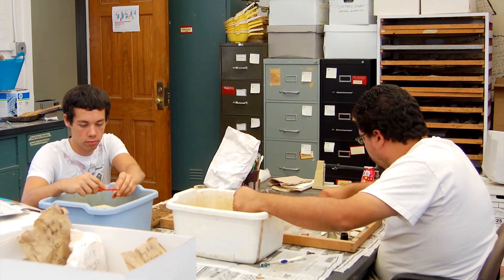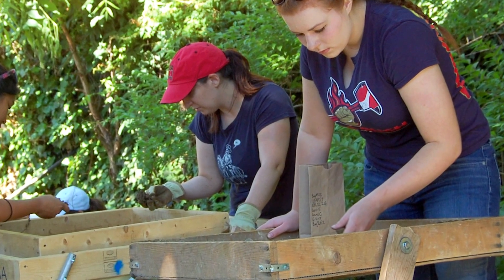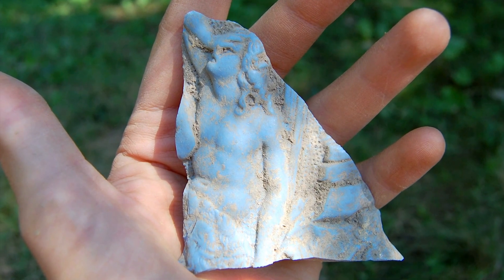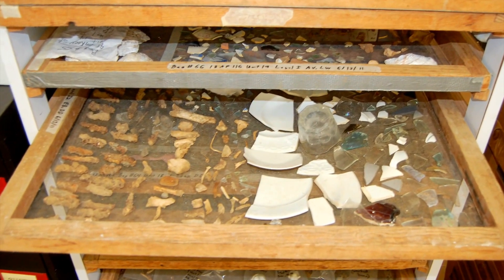Once you have the objects cleaned, you can start to look at them and figure out what they are, and what that can tell you about people who lived in the past. Looking at not just one object as it's in the screen while you're in the field, but looking at lots of objects all together — what each individual object means, and then more importantly, what the objects all together can tell you about what was going on at the site.